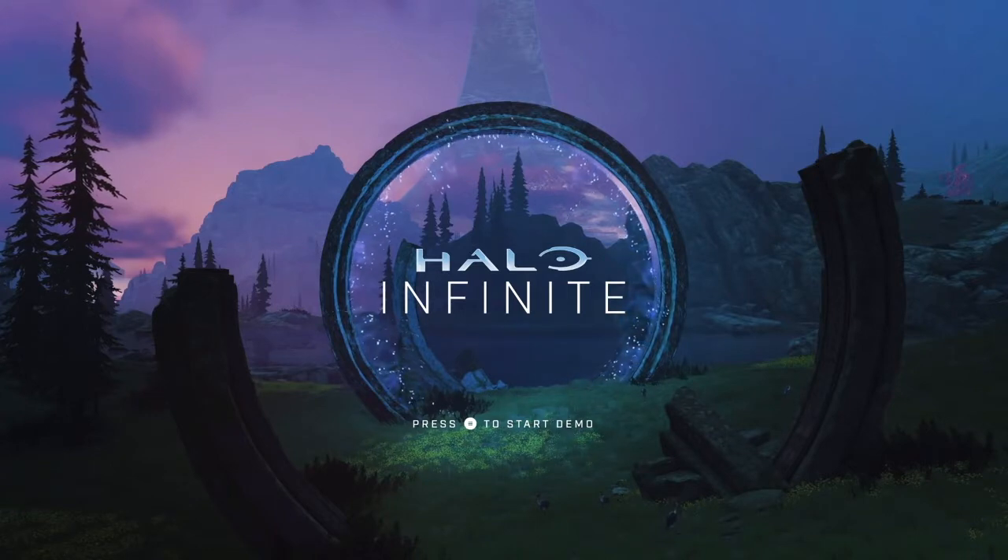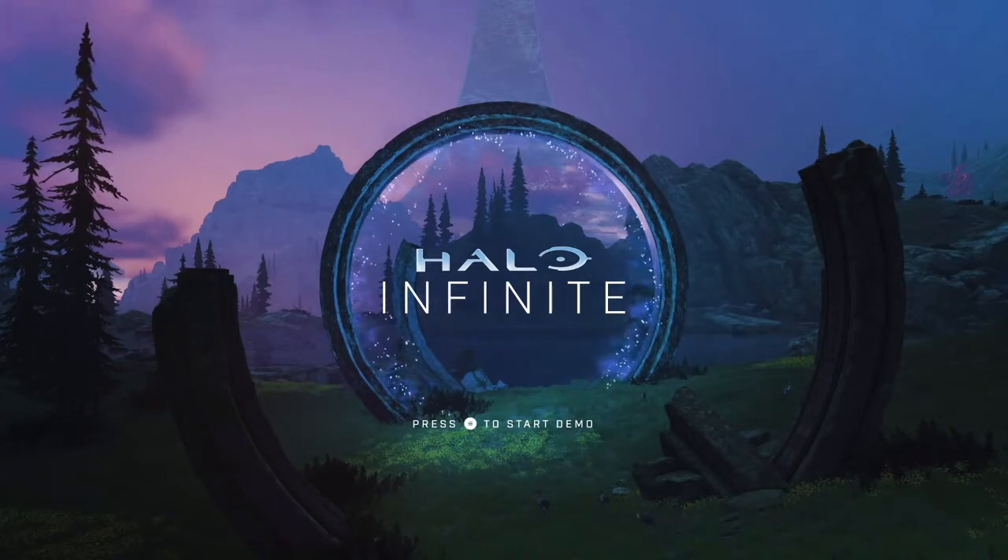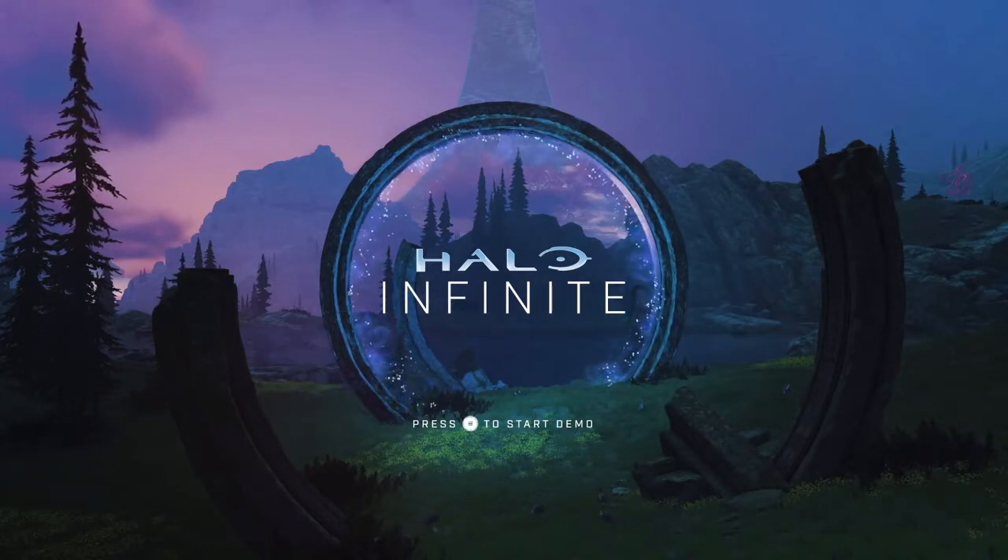Hey squad, welcome back to Installation X. Today I'm giving you part two of my Halo Infinite gameplay reveal breakdown from the Xbox Game Showcase. As the thumbnail suggests, we are talking about one thing and one thing only in this video, and that is the graphics of the Halo Infinite demo.